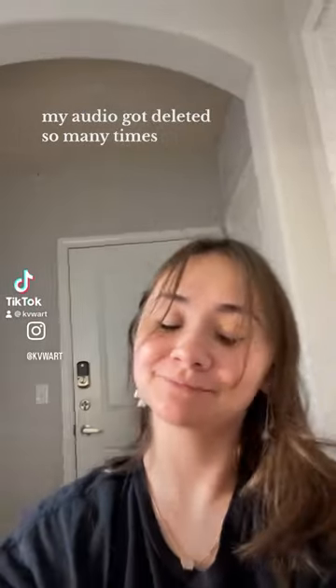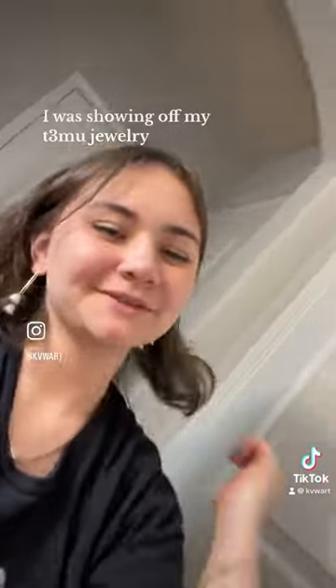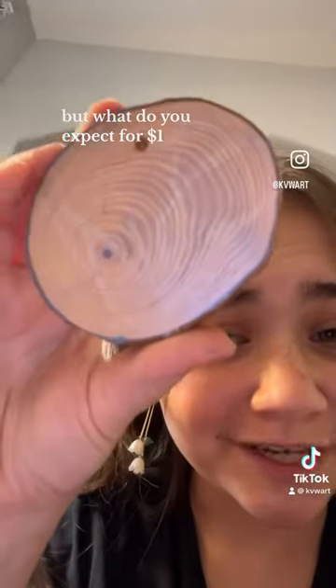My audio got deleted so many times, so my voice is not gonna match up with my lips. I was showing off my T-Mood jewelry, and it's trash. It's literally just cheap plastic, but what do you expect for a dollar?